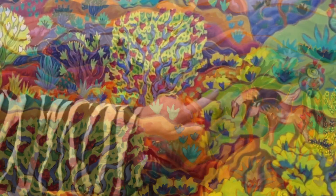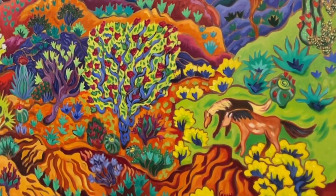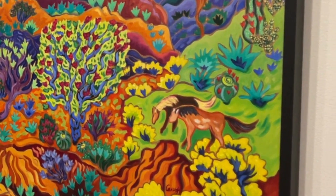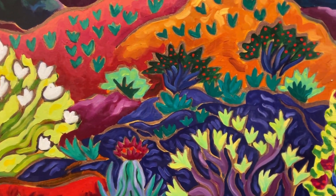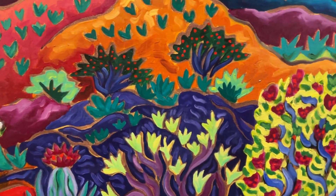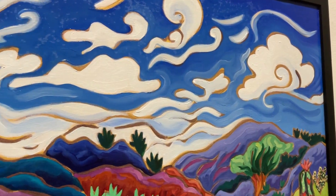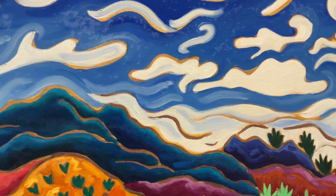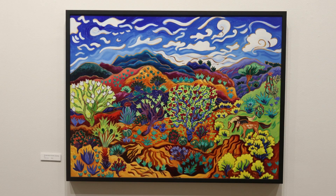While she begins her paintings plein air outside, they are often finished in the studio. She uses her memories and emotions from her outdoor experiences to take the sketch and morph it into these wonderful scenes on canvas. Kathy lives on a canyon that is also a nature preserve, and I think the love of her surroundings comes through in her paintings.